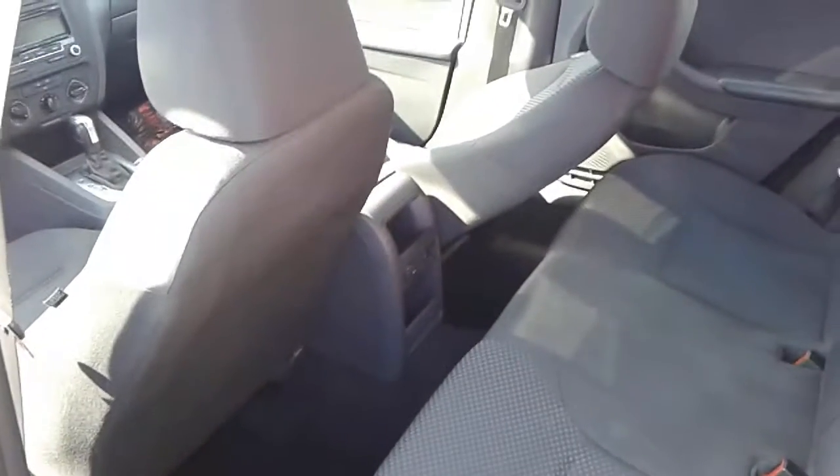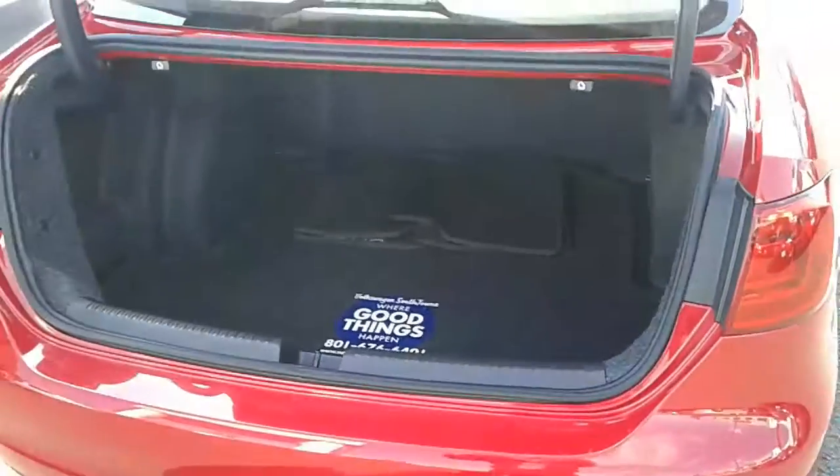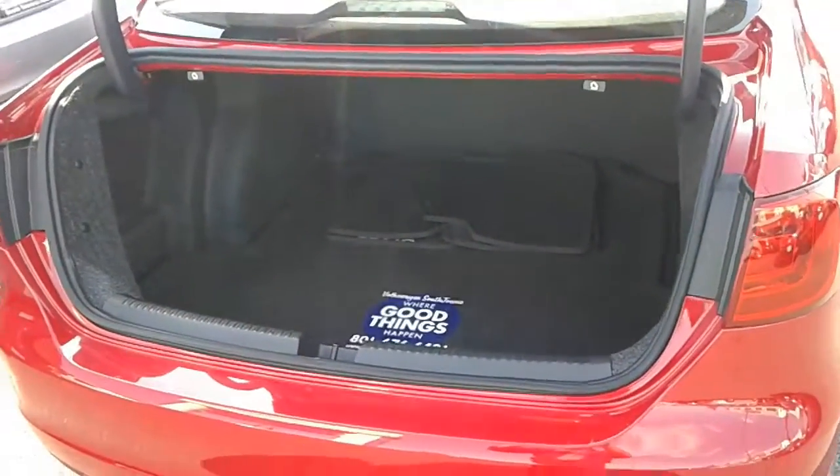There's still some pretty good space with some leg room even for adults. Moving around here, plenty of trunk space, which makes for a good family car because you're going to have to haul stuff around.